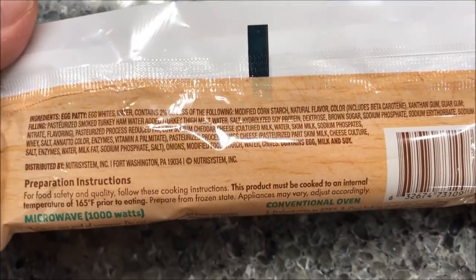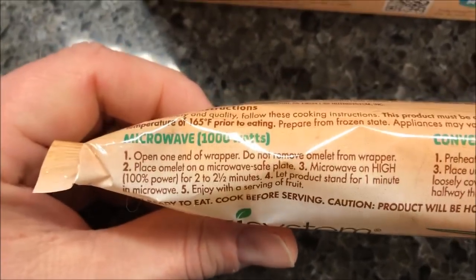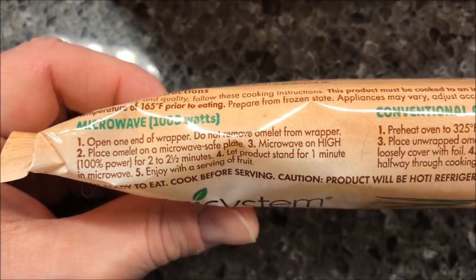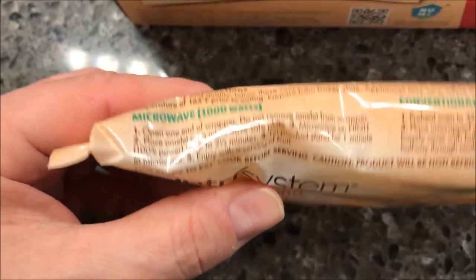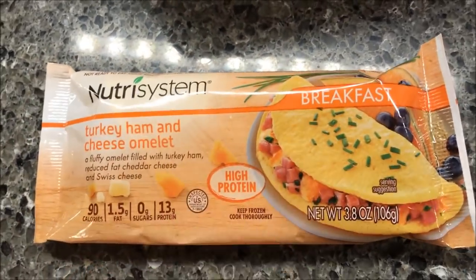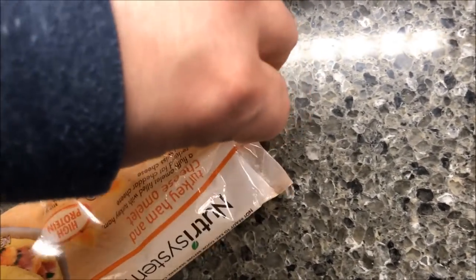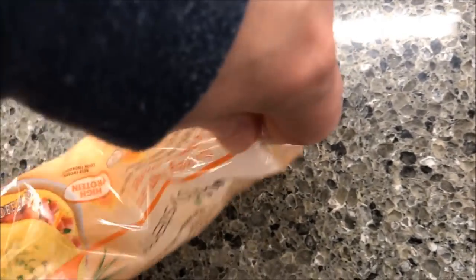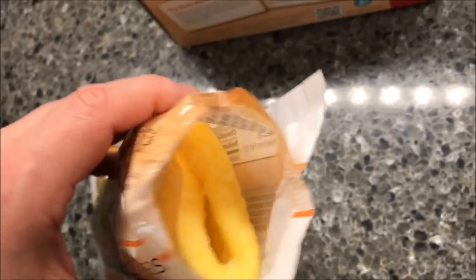Nutrition information — 90 calories, everything else is pretty good. For directions: open one end of the wrapper, do not remove, place on a safe plate, microwave on high for two to two and a half minutes, let the product sit for a minute and then enjoy. I hate to go two and a half because I think it's too long, so I'll probably go two-ten and see how it goes. Looking at it before microwaving, I see lots of egg but I don't see much filling — maybe a little bit in there.